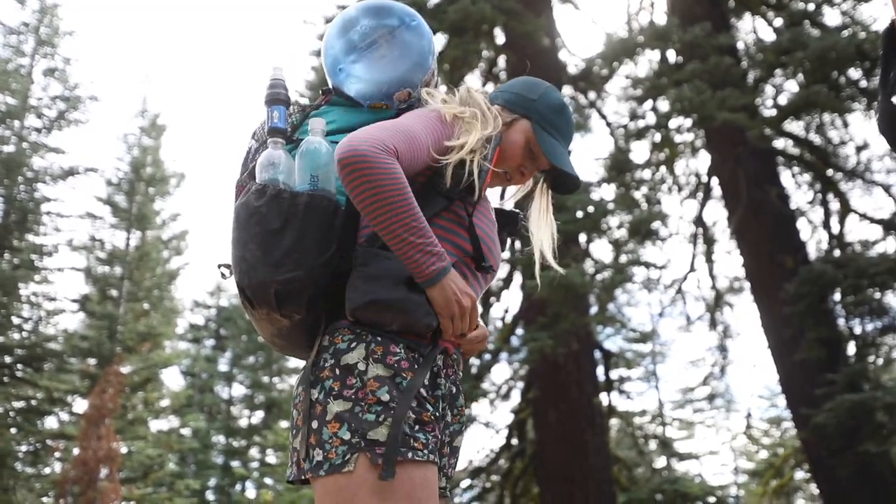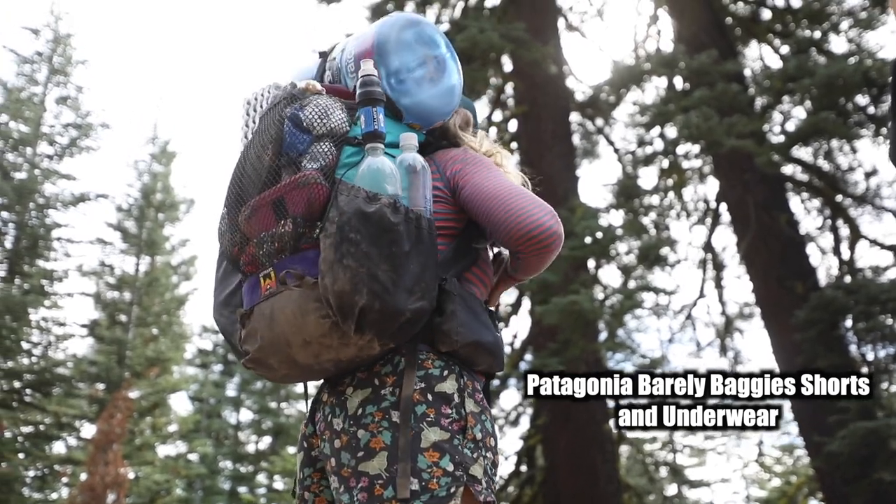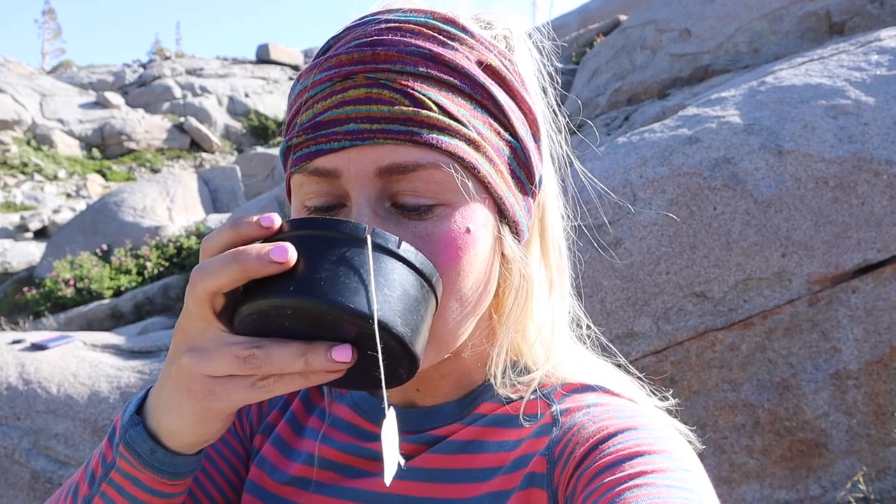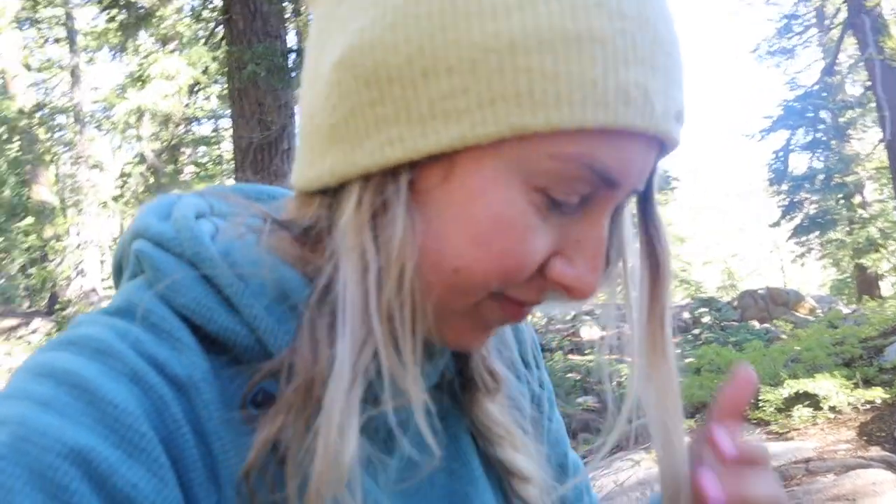I apparently really like Patagonia because I wore their barely baggy shorts and their underwear. Since my hair is kind of crazy and wild, I do like to have a few options on how to keep it in control as much as possible. So sometimes I wore a buff headband or various hats — this particular one is an Arc'teryx cap and I absolutely love it. And then if it was cold, I would have a beanie.